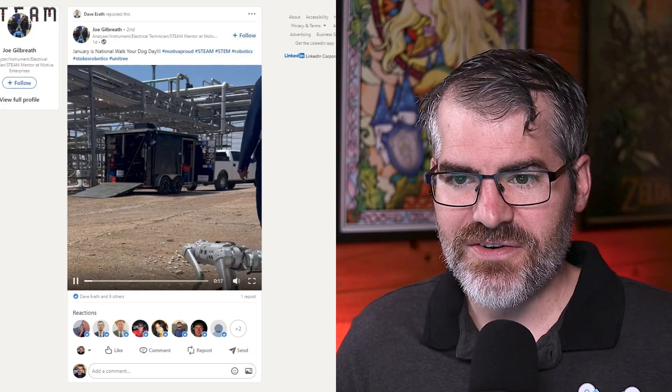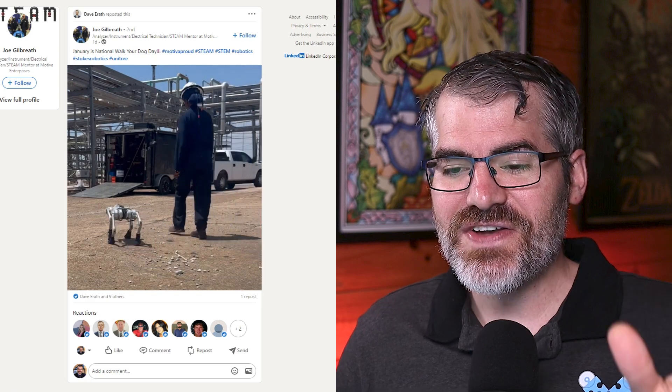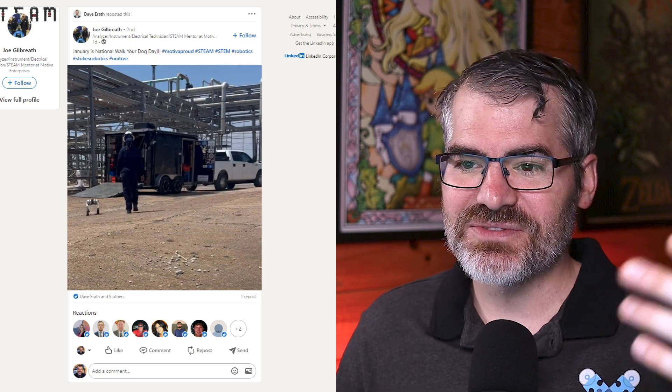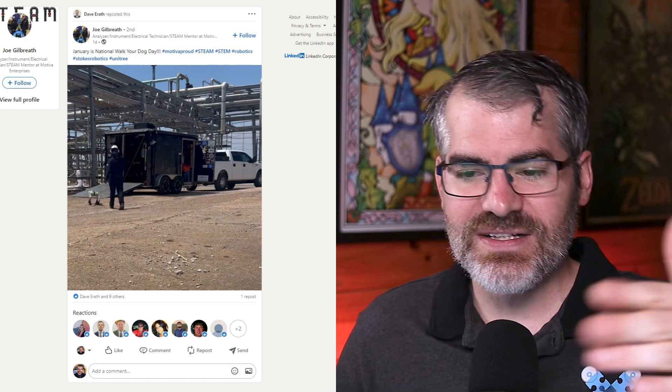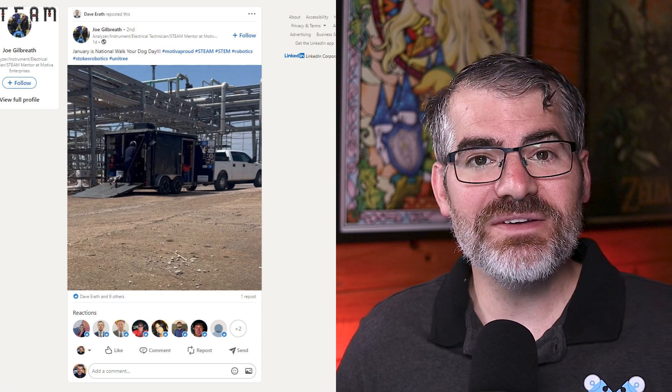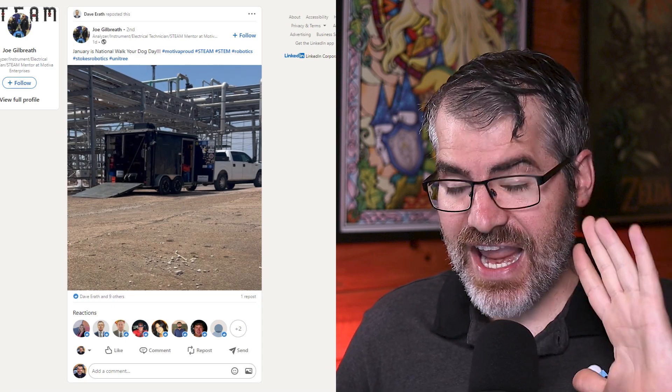January is National Walk Your Dog Month, and this post I found on LinkedIn by Joe Gilbert — I hope I pronounced that right — it's so funny to see. You have a Go1, I think it's a Go1, walking. It's a little robotic quadruped dog walking on a site with construction boots, I think. That is so cool. It's amazing. We're starting to see these robot dogs everywhere.